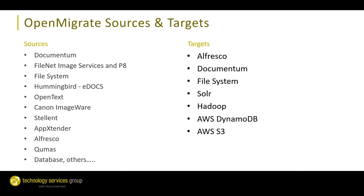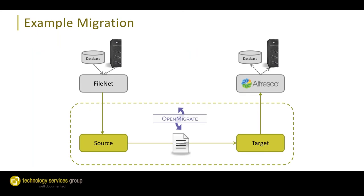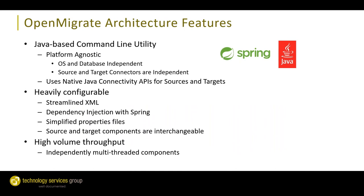Here's a look at the list of source and target systems currently available with OpenMigrate. Today I'm focusing on FileNet — we have source adapters for both FileNet Image Services and P8. On the target side, we're talking about Alfresco, though we also have targets for other ECM systems and AWS S3 and DynamoDB. Here's a simple diagram of what a migration from FileNet to Alfresco might look like using our OpenMigrate source adapter for FileNet and the target adapter for Alfresco.